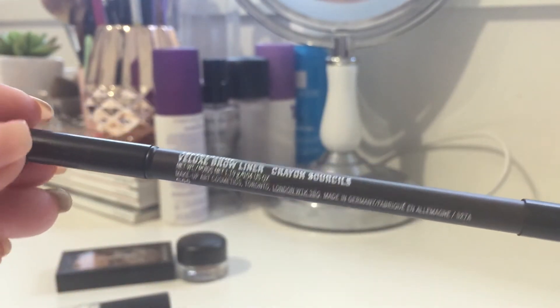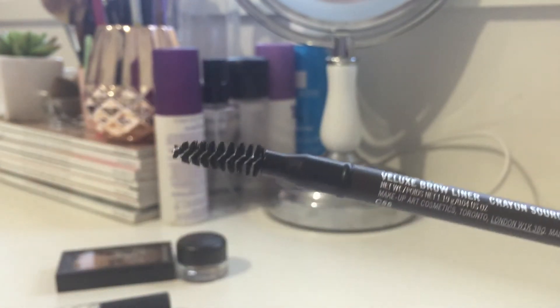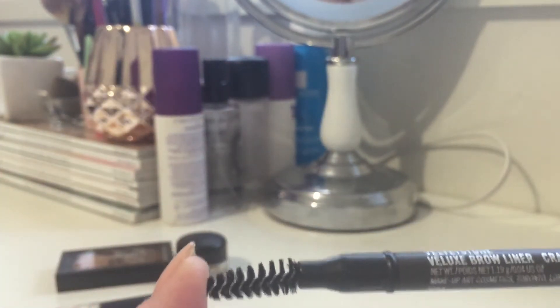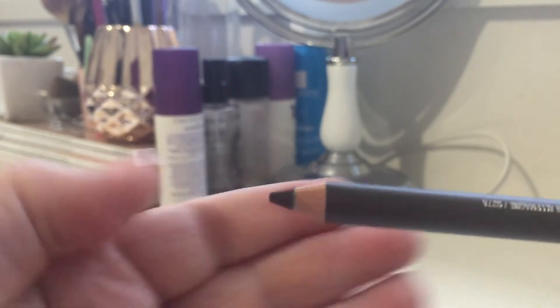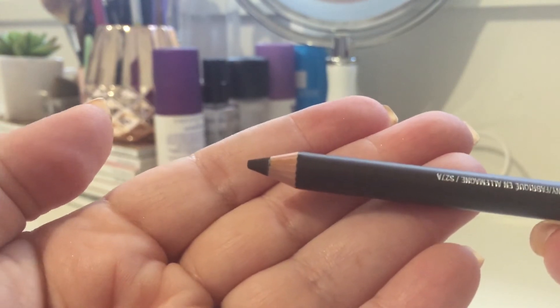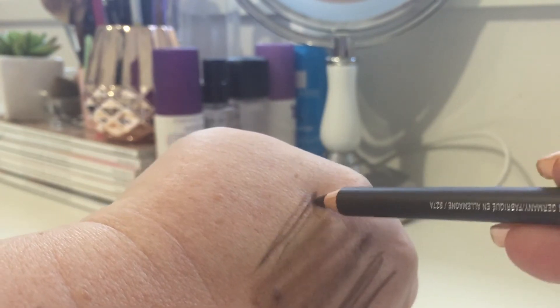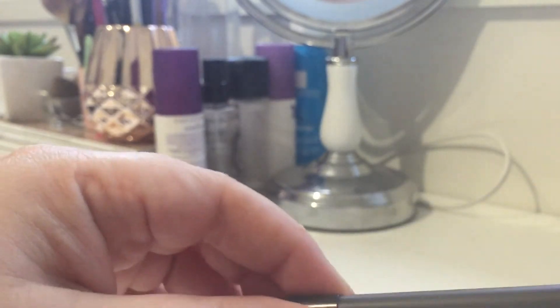Next is the Brow Liner. I haven't used this one because it's a little dark for me — this is in the shade Velvet Stone. Like a lot of brow pencils on the market, you get a spoolie on one end, which is slightly bent — I'm not sure if that's just my one or the design. You get a standard brow pencil on the other end. It's not as soft and pigmented as some of the others, so you can get a really sharp look and it's going to stay put.